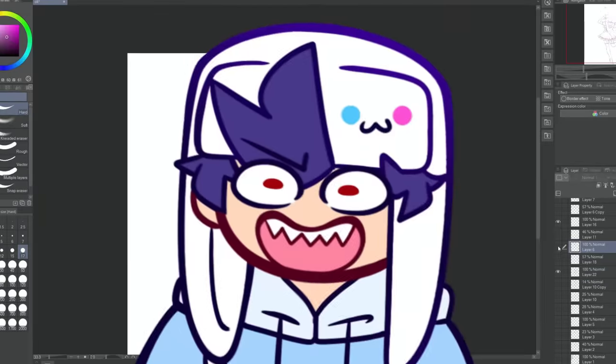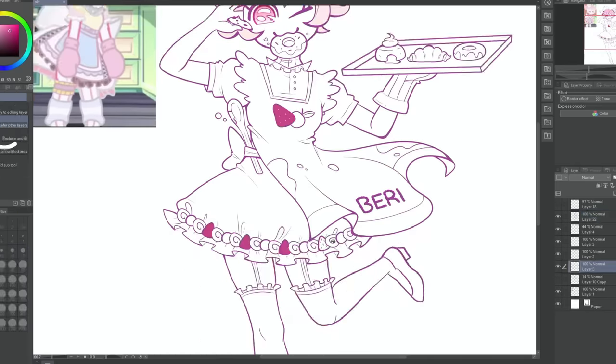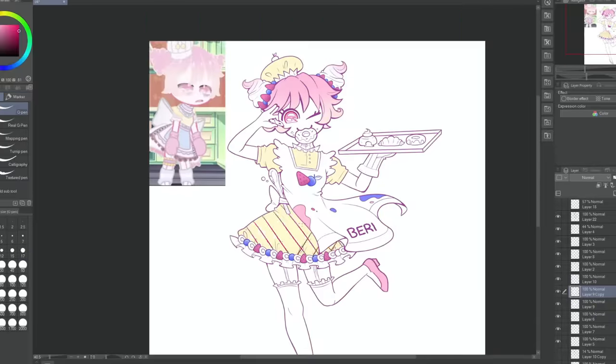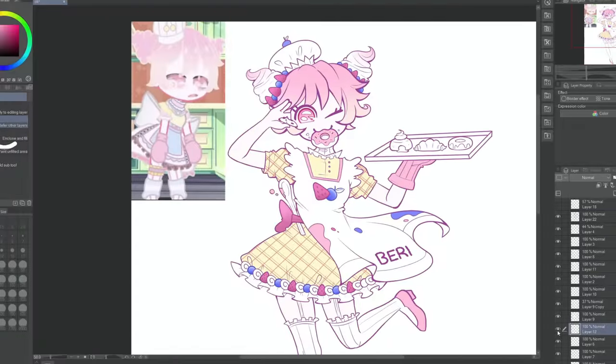Pretty clever, right? I'm a genius. I added in some whipped cream and berries at the rim of her dress, which I love so much. It's literally one of my favorite parts about this design. I want this dress. And then some ruffles at the end.